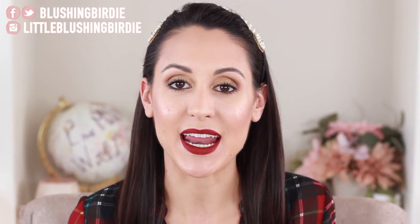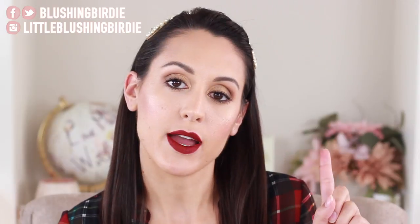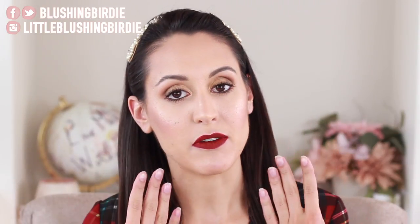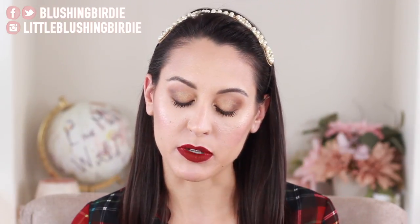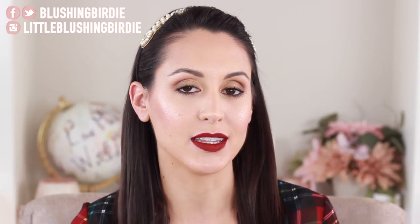My name is Lauren — thank you so much for hanging out with me today while we chat about some makeup goodness. I upload new videos on Tuesdays, Thursdays, and Saturdays, so I hope you'll subscribe, stick around, and come back for more. Now that we've been properly introduced, let's get into my 10 fall lip product recommendations.